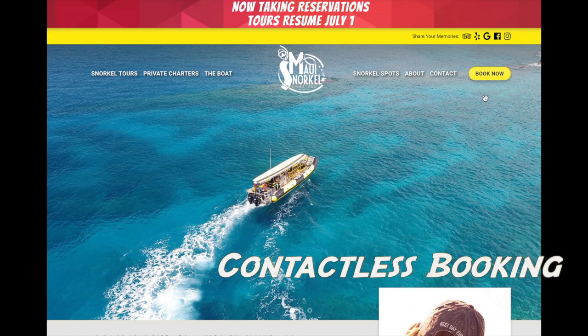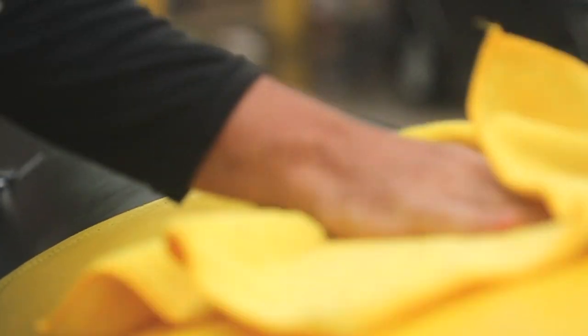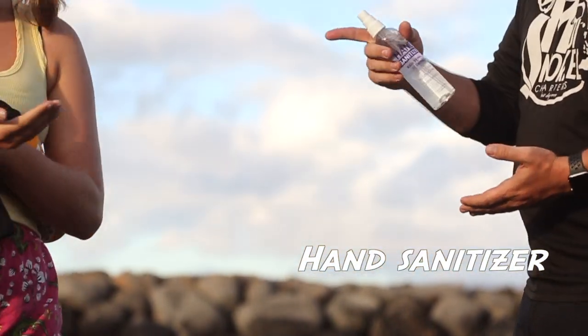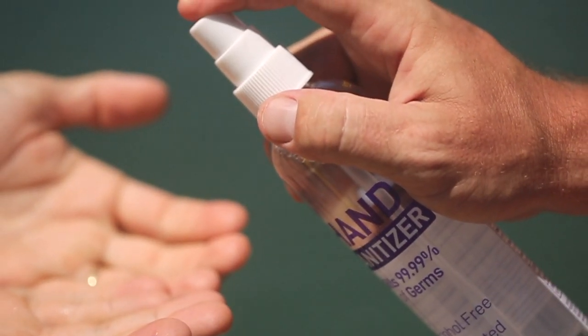We offer a completely contactless booking and payment option through our website, MauiSnorkelCharters.com. We have enhanced our already high standard of sanitation aboard the Noka'oi. Hand sanitizing solution is provided for our guests before boarding the boat and throughout your Seafari adventure.